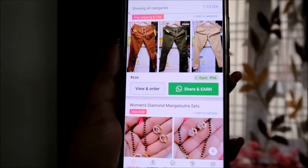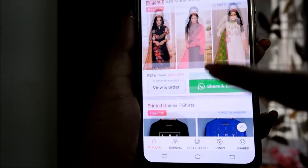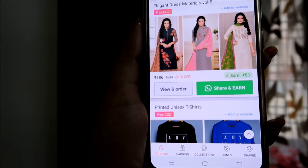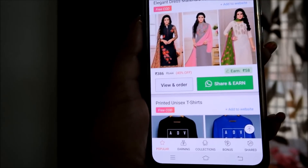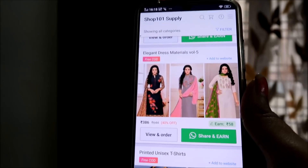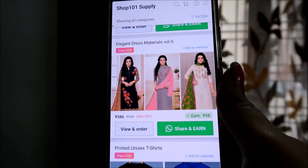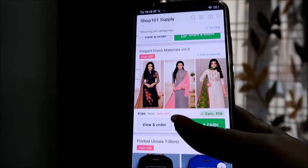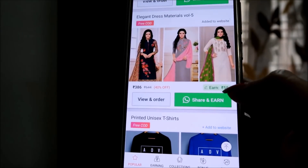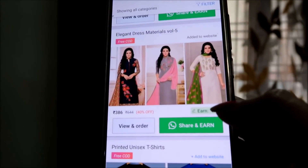Now you have to decide what you want to resell. I will show you an example. I have selected one product — a card — and the wholesale price is Rs. 386, as you can see. You can earn Rs. 58 from Shop 101 on this product. The wholesaler provides their products and the quality is very good. So you can sell this product and keep that Rs. 58 margin.